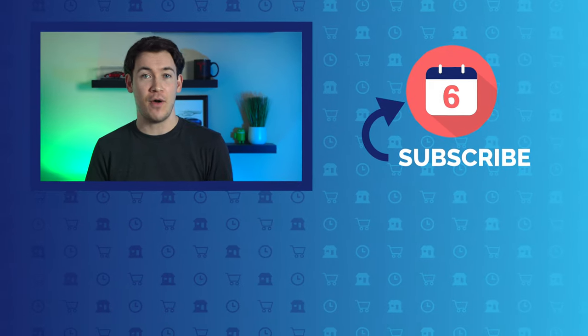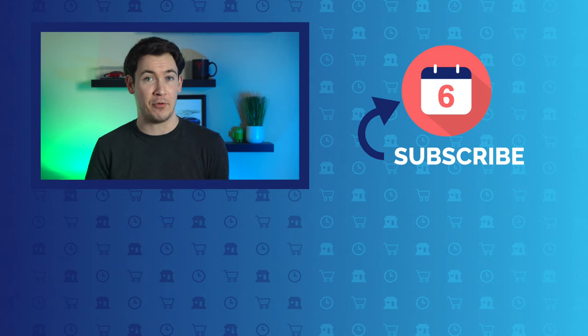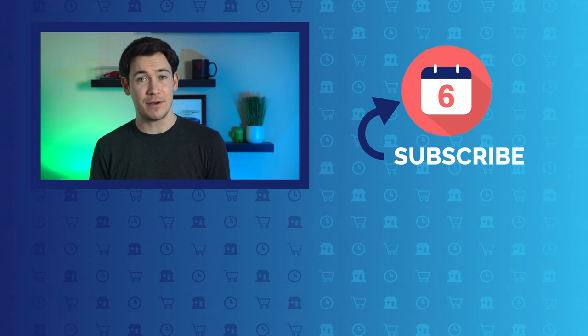That's our comparison between the Nest Mini and the HomePod Mini. I hope you found this video helpful and informative — if you did, make sure you hit that thumbs up button and subscribe to the channel for more comparison videos like this one, as well as other videos on Apple and Google products. For Six Months Later, I'm Josh Tedder. Thanks for watching.